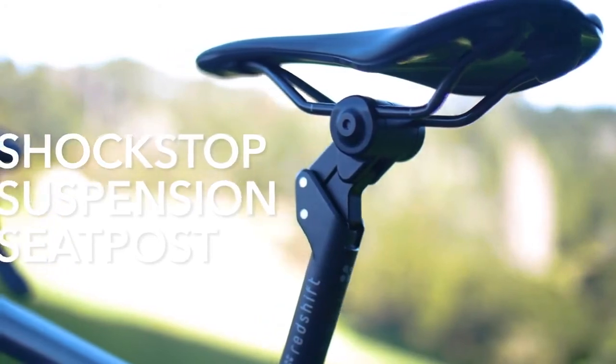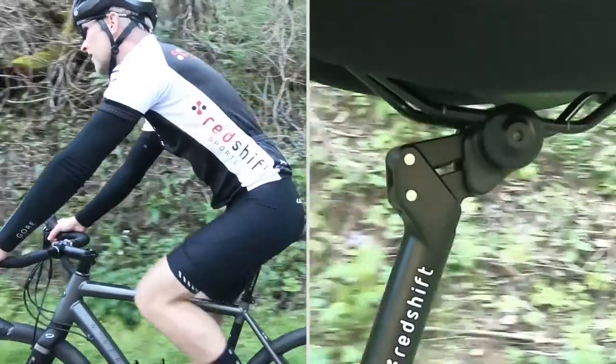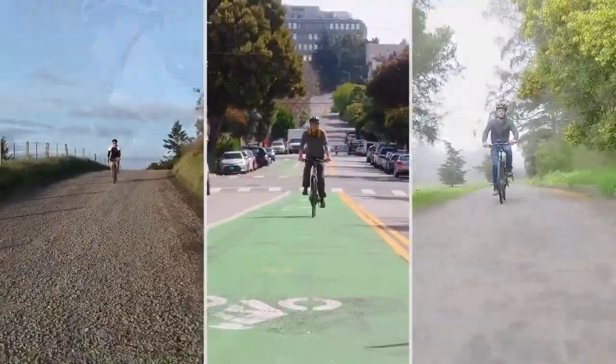That's why we're so excited to introduce the ShockStop seat post, a revolutionary short travel suspension seat post that will completely change your riding experience no matter what kind of bike you ride.